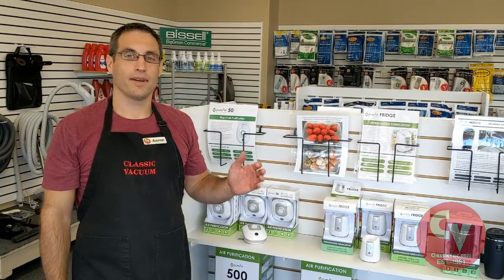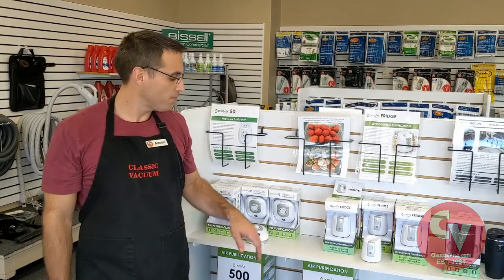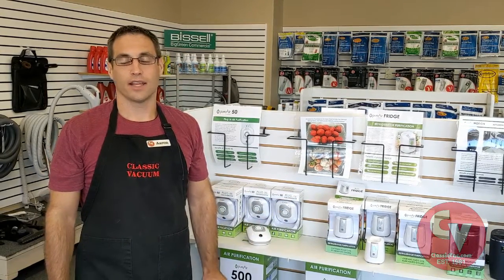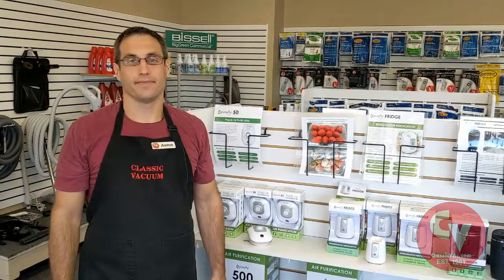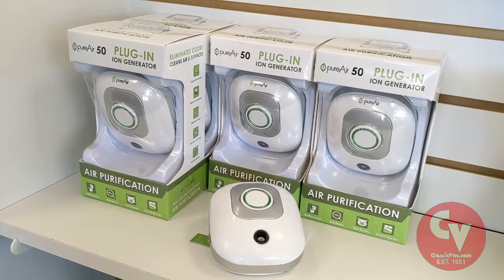Hi guys, today I'm talking about the PureAir 50 air purifier. This thing is just a plug-in unit — it'll go anywhere and do anything. It'll take care of all kinds of odors. The PureAir 50 air purifier is designed for spaces of about 50 square feet.